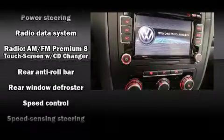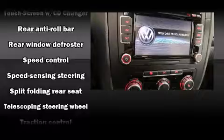Volkswagen ensures the safety and security of its passengers with equipment such as dual front impact airbags with occupant sensing airbag, a security system, and four-wheel disc brakes with AVS.